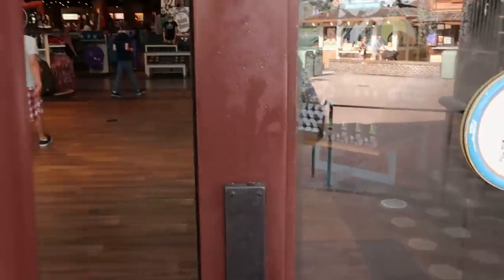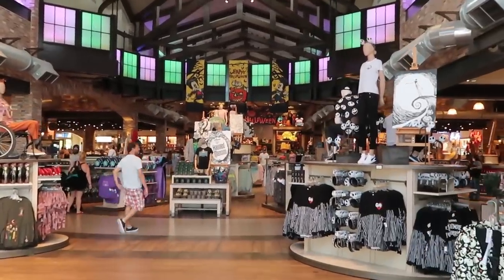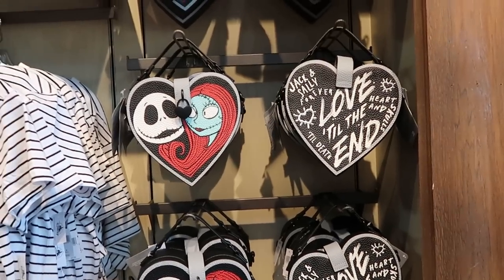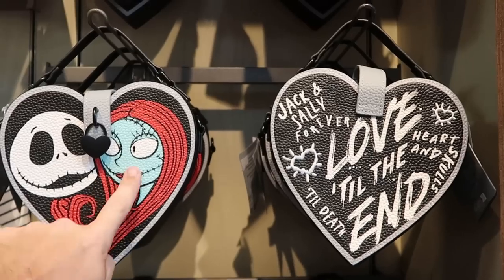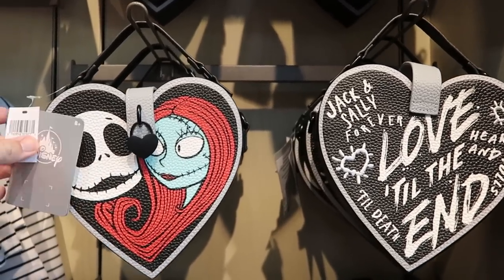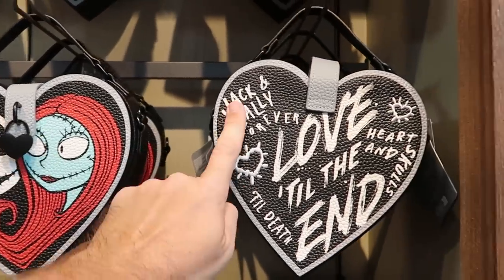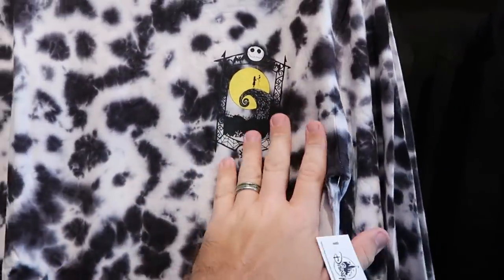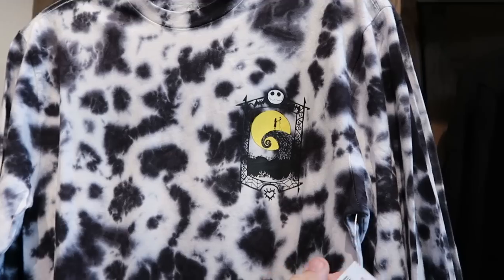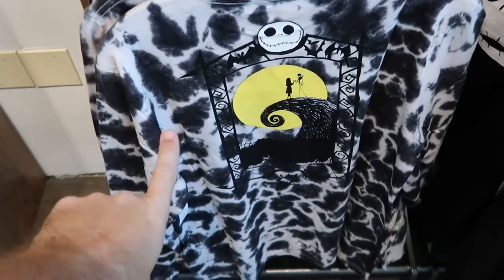They have lots of Halloween merchandise right up front inside the World of Disney — Nightmare Before Christmas and it's literally all decorated for Halloween. Here's a really nice double-sided purse with Jack and Sally that come together to make a heart, a really nice simulated leather at $40, with a little heart lock that says 'Jack and Sally Forever.' They also have a cool tie-dye pattern long sleeve shirt with Jack Skellington and Sally at $40, with a nice graphic on the back.